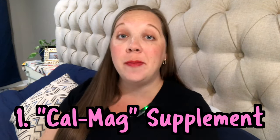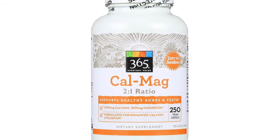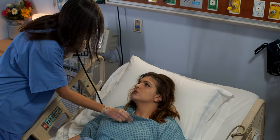Number one on the list is a CalMag supplement. A calcium and magnesium supplement can help calm an irritable uterus down. We routinely use magnesium infusions in the hospital to help stop preterm labor — the magnesium works like a muscle relaxer, and your uterus is one big muscle. In a small over-the-counter dose, a CalMag supplement is not going to stop true labor. I usually recommend 400 milligrams, but CalMag tends to work a little bit better than magnesium alone.